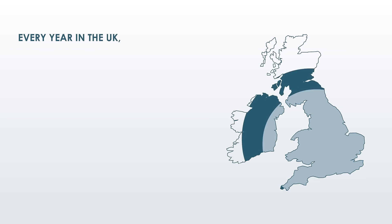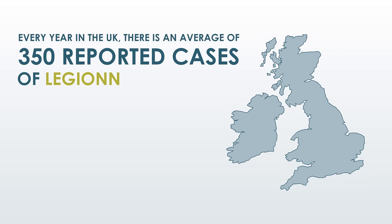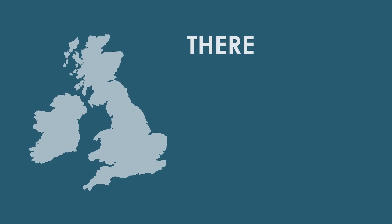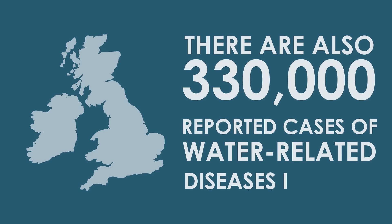Every year in the UK, there is an average of 350 reported cases of Legionnaires disease. There are also 330,000 reported cases of water-related diseases in the EU.